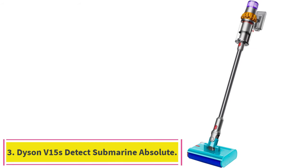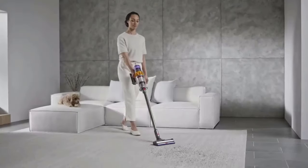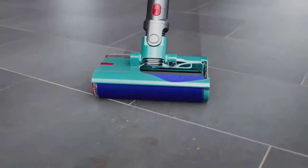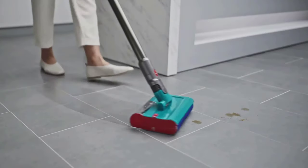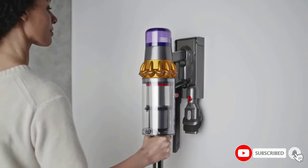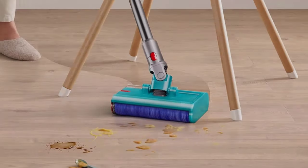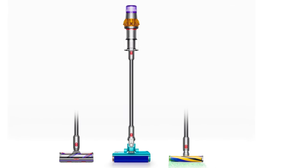Number 3: the Dyson V15S Detect Submarine Absolute. Dyson's submarine wet head attachment is surprisingly adept at washing away spills, grime, and messes across all kinds of hard floors. Unlike other weighty water-based cleaners, this vacuum cleaner is only 9 pounds when full of water. It includes a helpful collection of additional cleaning tools and impressive features such as a 60-minute battery life, a handy illumination head with an integrated laser that highlights dust you may otherwise miss, and dependably powerful suction. The submarine may be expensive, but if you have a medium-to-large home with mostly wood, ceramic, or any other hard floors, it's a must-have.